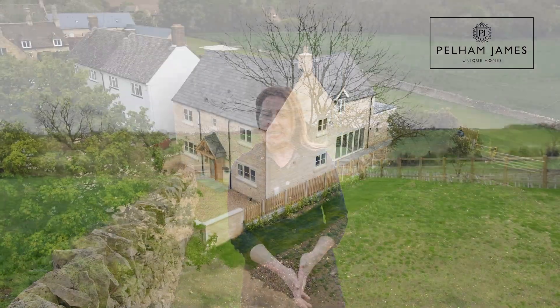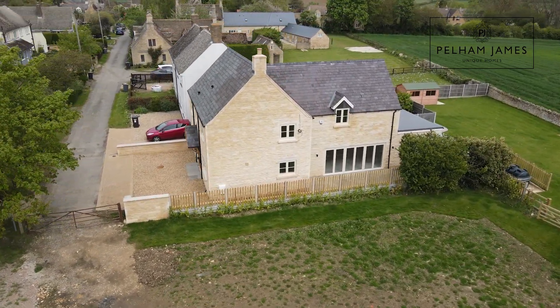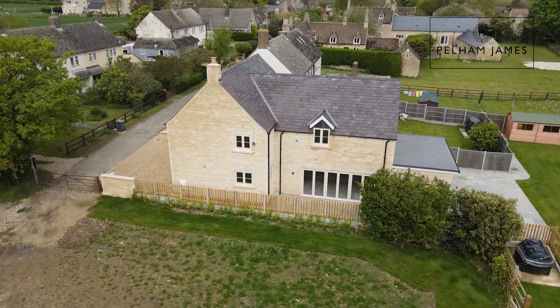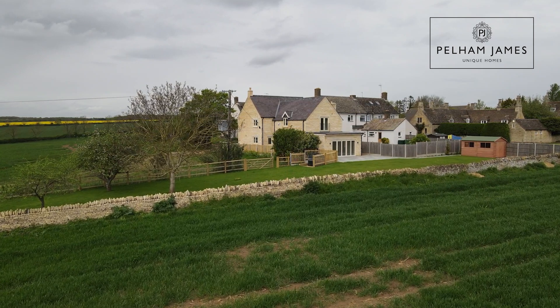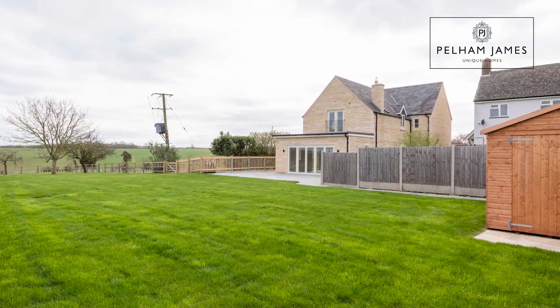The home is situated at the end of a no-through road and sits on a plot of approximately a third of an acre with ample parking to the front. There is a path that leads to the side aspect where you'll find the terrace area, which then extends around the rear of the home where you'll find the large lawn garden set with mature trees, stone wall and fencing. There is also a large garden shed with lighting and power.